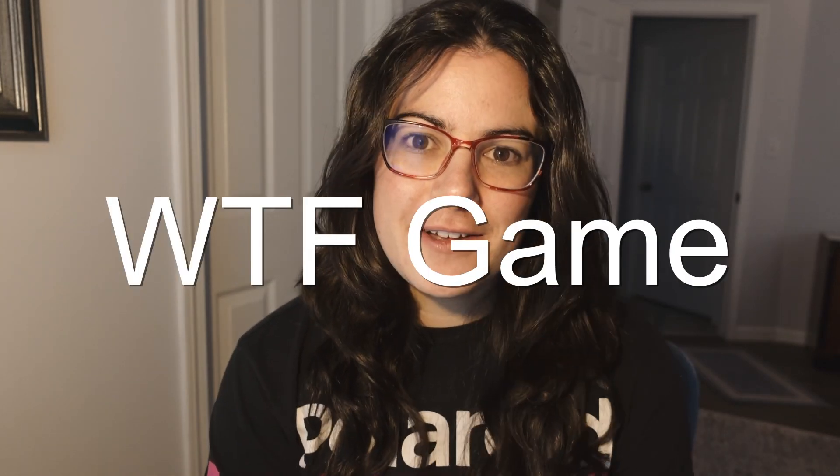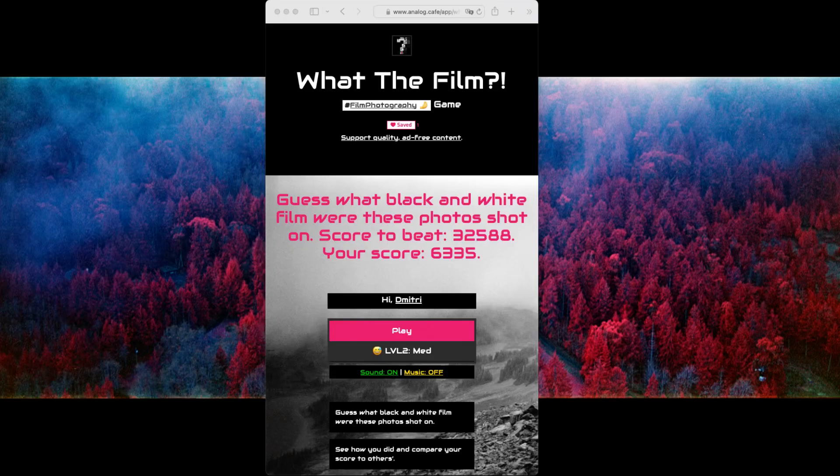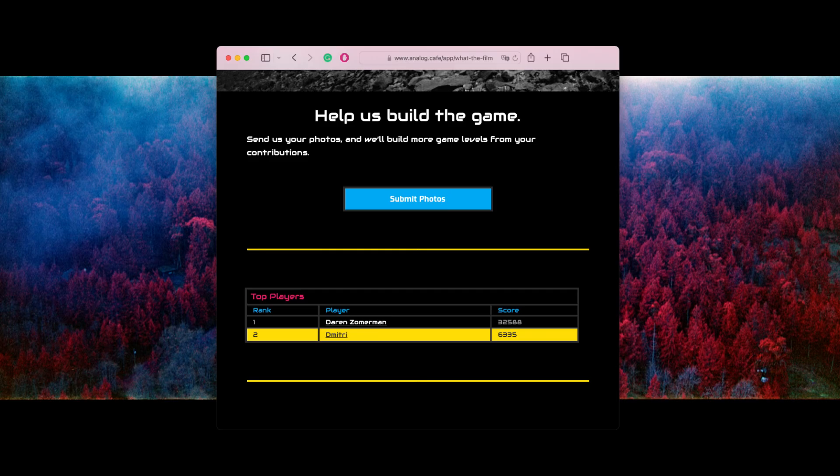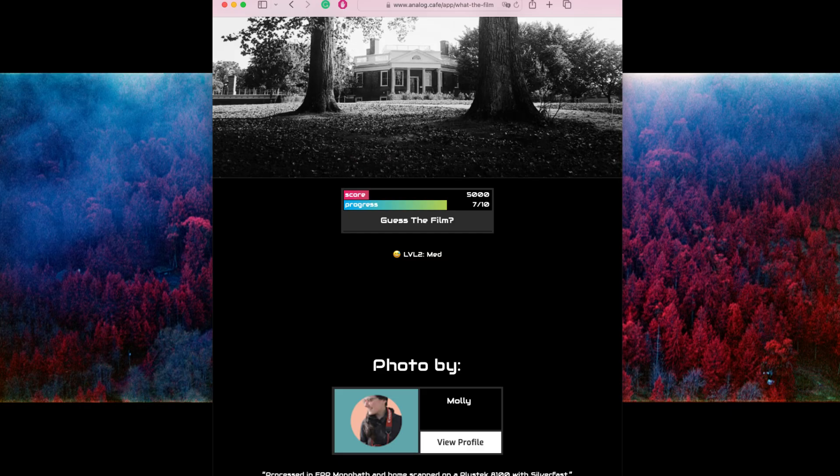Dimitri from Analog Cafe — a website, blog, and web app — along with Yvonne Hansen and Darren from Learn Film Photography on YouTube came together with the idea for a game to test your skills identifying black and white film stocks. Dimitri is a software engineer and he created a web app called What the Film, where you try to identify from photos what black and white film stock was used. I tried it and I did really badly.